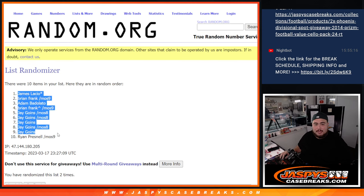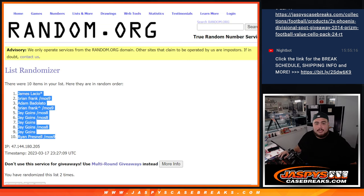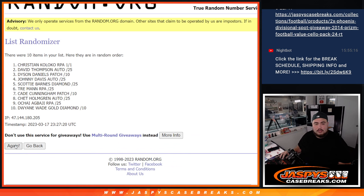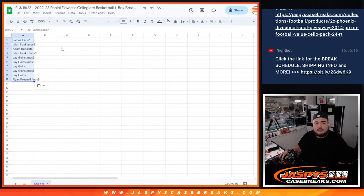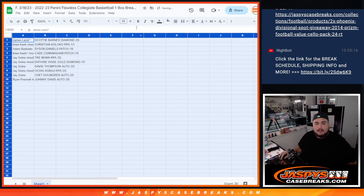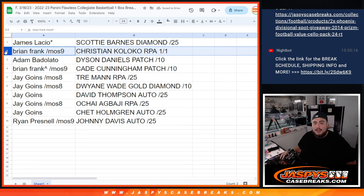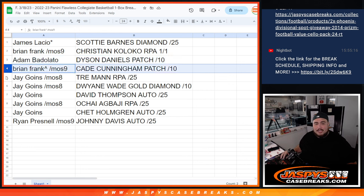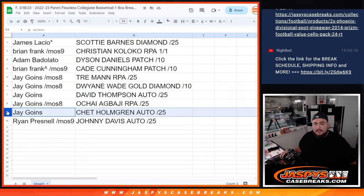Two times — James at the top, last while Mojo down to Ryan at the bottom. And here we go, two times — boom! Scotty Barnes Diamond down to Johnny Davis to 25. So here's how you guys matched up: James has the Scotty Barnes Diamond to 25, Brian Frank with the Coloco 1-of-1 RPA, Adam with the Dyson Daniels patch, Brian with the Cade Cunningham patch, Jay with the Trey Mann RPA to 25 as well as the Dwyane Wade Gold Diamond, David Thompson autograph to 25, Agbaje to 25 RPA, and the Chet Holmgren autograph to 25 — pretty nice, Jay.